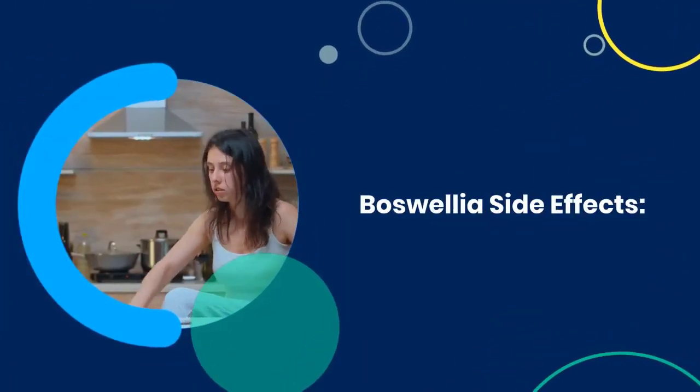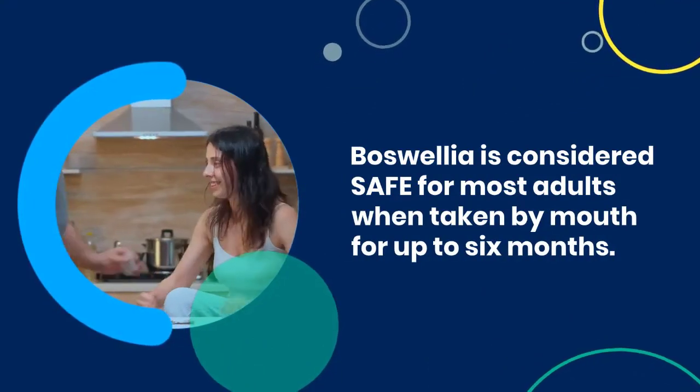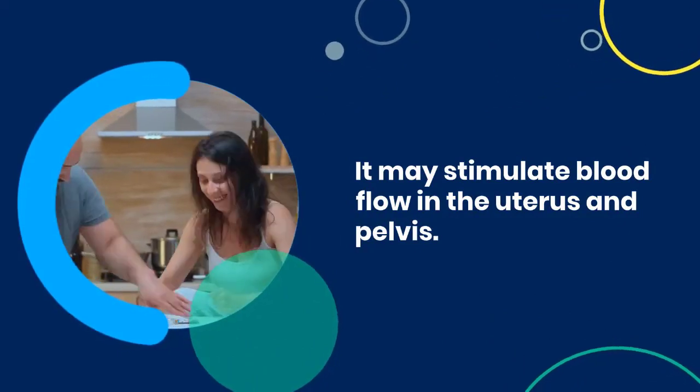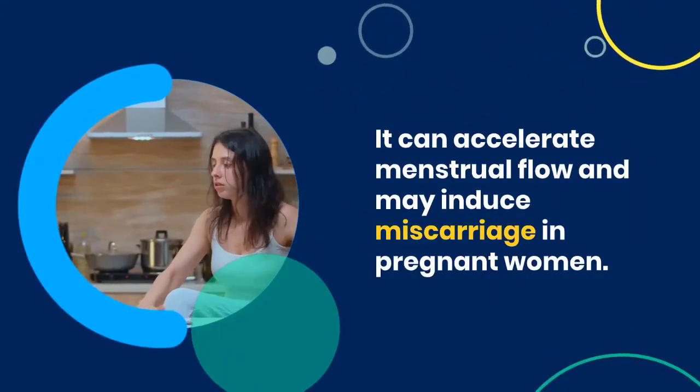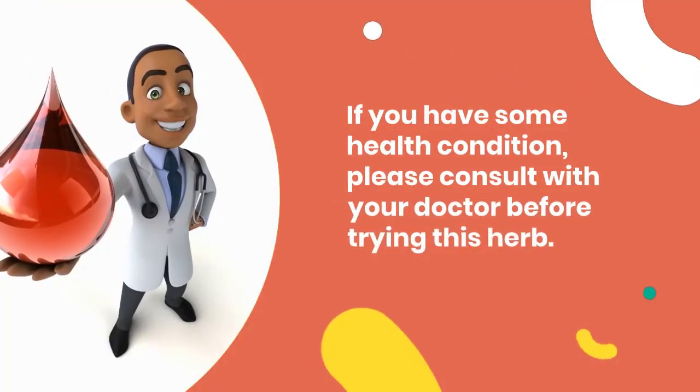Boswellia side effects. Boswellia is considered safe for most adults when taken by mouth for up to 6 months. It may stimulate blood flow in the uterus and pelvis, it can accelerate menstrual flow, and may induce miscarriage in pregnant women. If you have a health condition, please consult with your doctor before trying this herb.